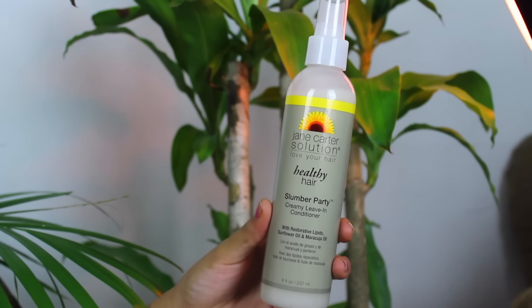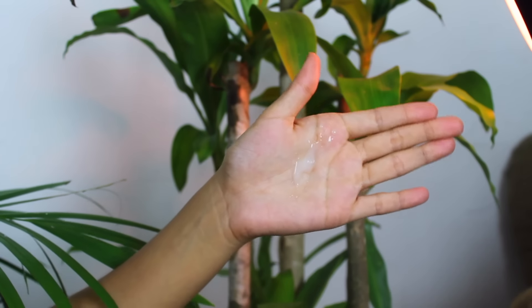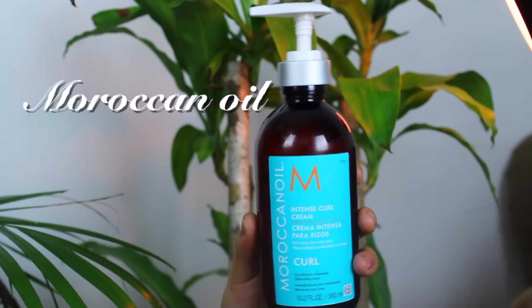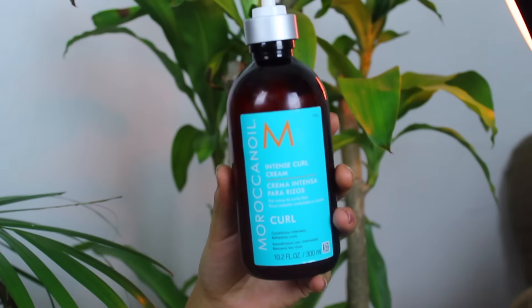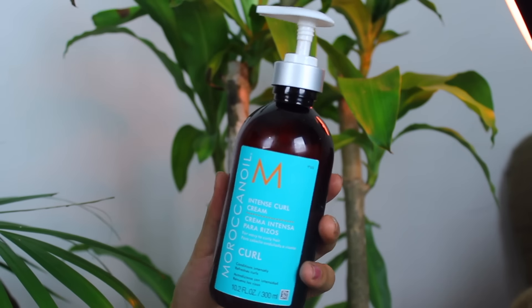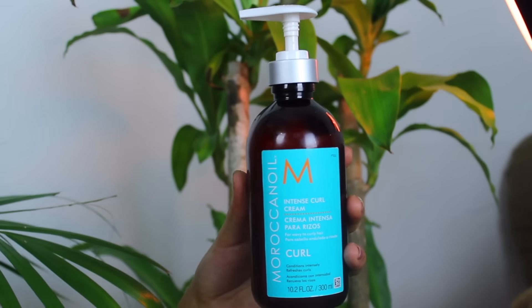Another product I'm really happy I got my hands on is the Jane Carter Solutions leave-in conditioner. For those days my hair is feeling extra dry, I spritz this in and right away my hair starts getting life back. But if I need a little extra oomph, I use this intense curl cream — it's my go-to when my hair is completely stretched out and I need to bring life back to dead curls. I just wet the section, distribute the product, and I'm done.